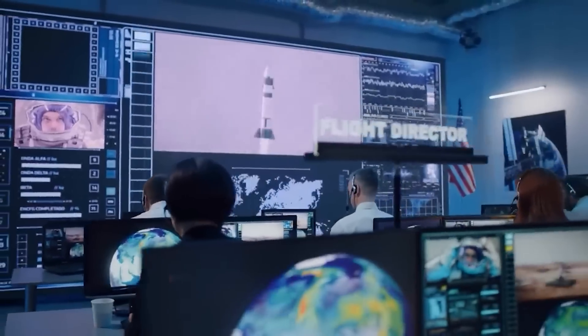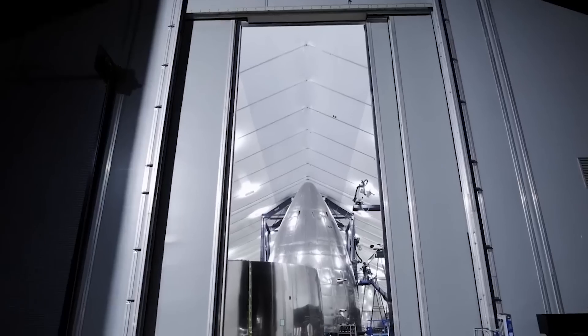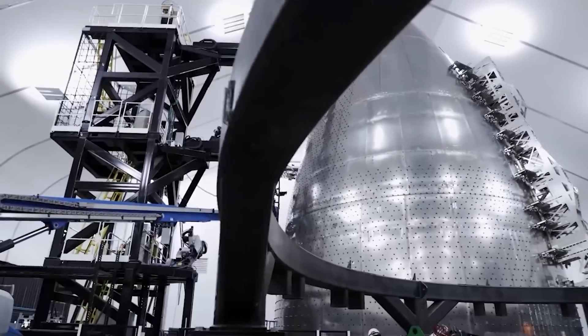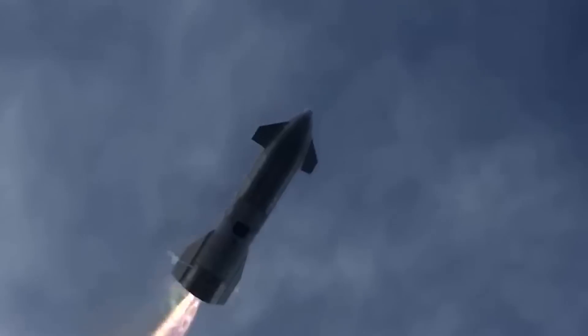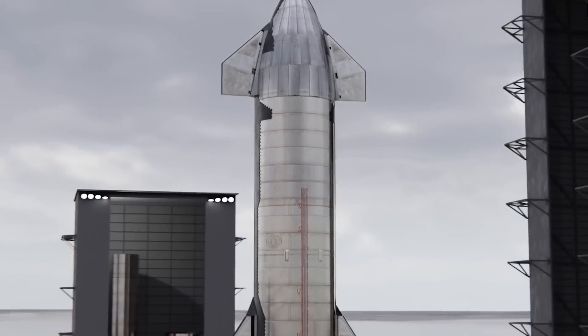After its last test flight ended in flames, SpaceX has made several genius upgrades to Starship's next prototype. SpaceX hopes these changes will finally allow the craft to make it into orbit. In today's video, let's talk about these upgrades and how they'll improve Starship's performance.